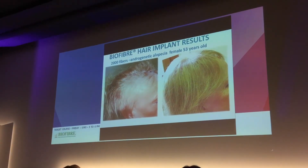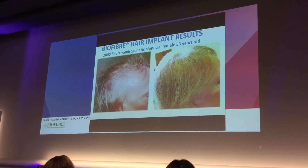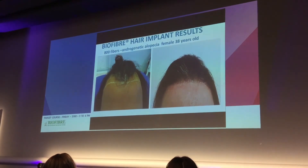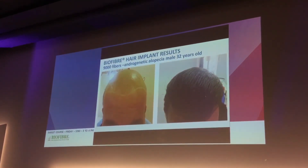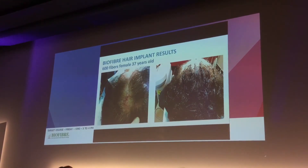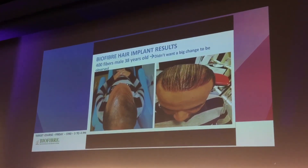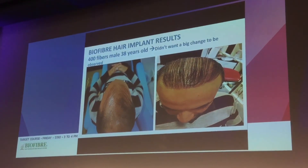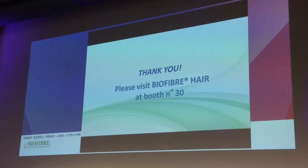Additional case examples: 2,000 fibers, 53 years old, before and after — the color will change since the patient can choose the fiber color. Another example: 800 fibers, 38 years old. Another: 9,000 fibers, as discussed before. Another: 2,500 fibers. Another: 600 fibers, patient 37 years old. Finally, a patient who wanted a small change — 400 fibers implanted diffusely, most focused in the frontal part. This is before and after, with the picture taken immediately after the session.